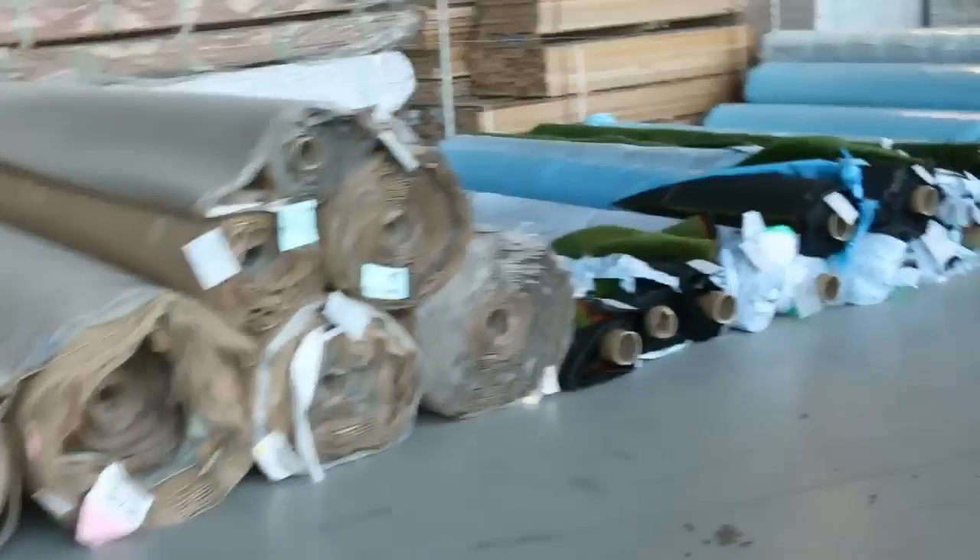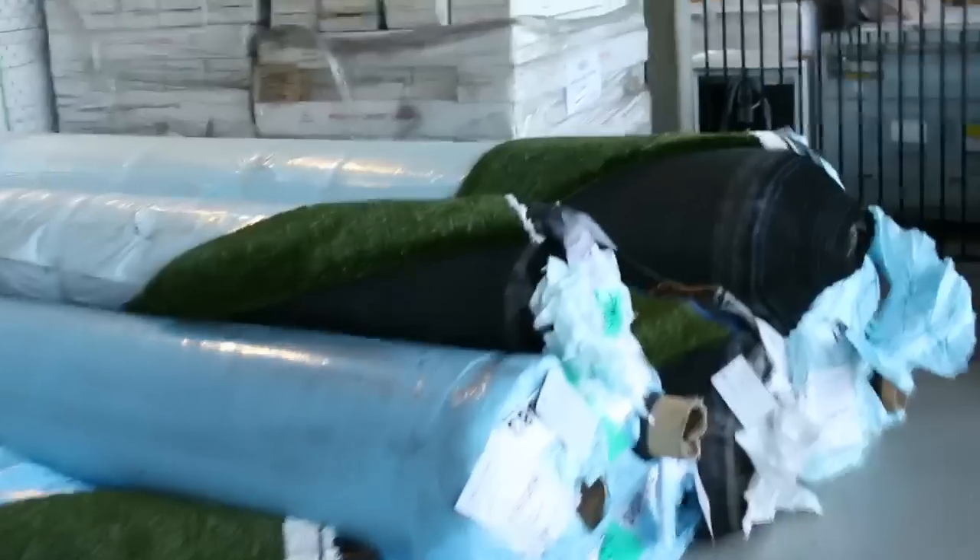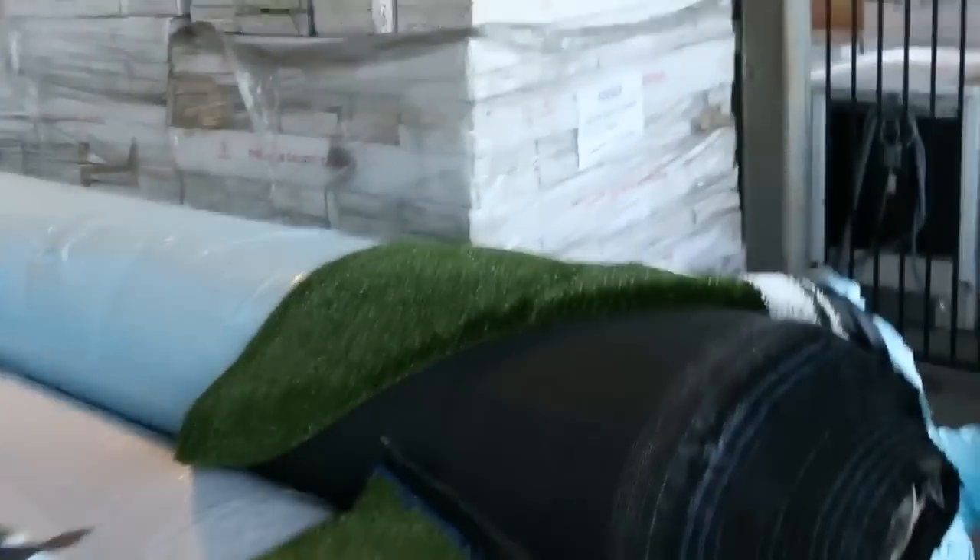Have a look at these — heaps and heaps of artificial turf tomorrow, all different roll sizes. You'll be between about $15 and $17 a square metre on most of this stuff, so that's miles off what you'd pay in the shops — up around $50 to $70 a square metre. Really beautiful Australian made artificial turf there.